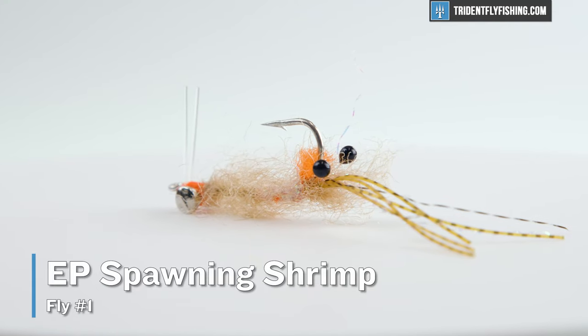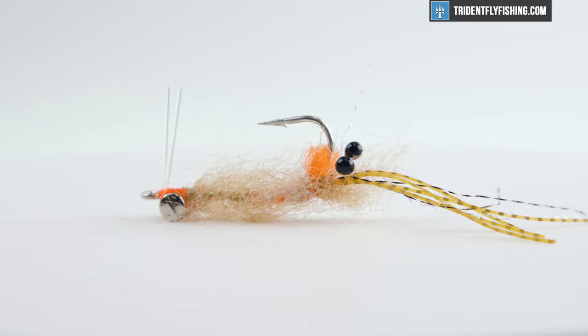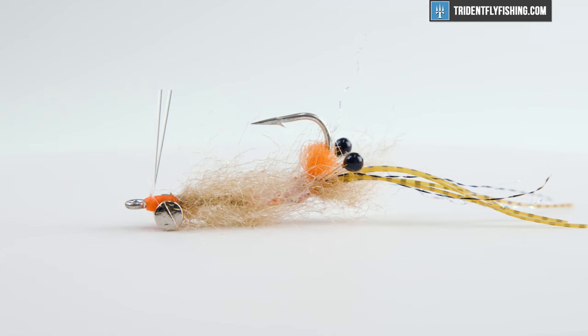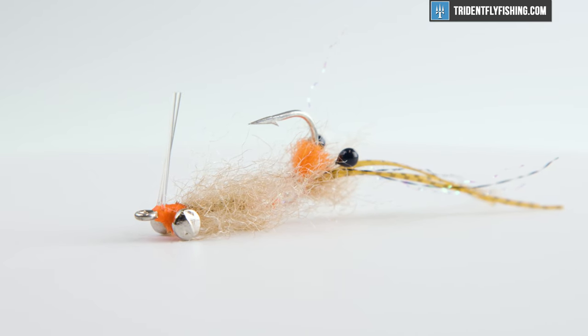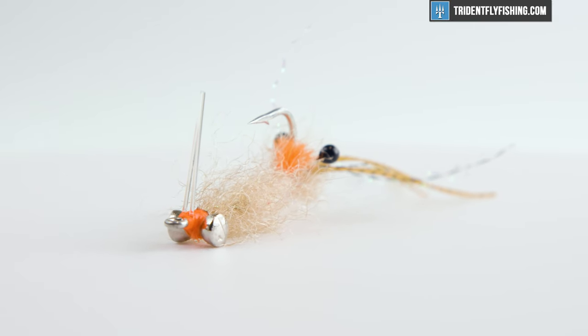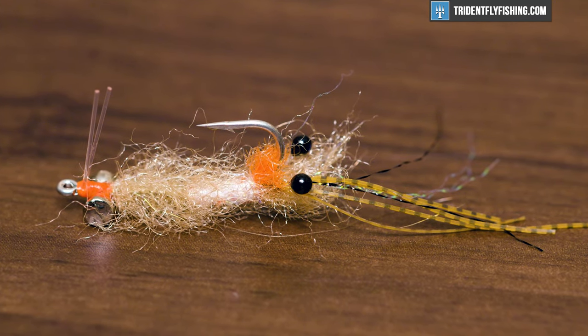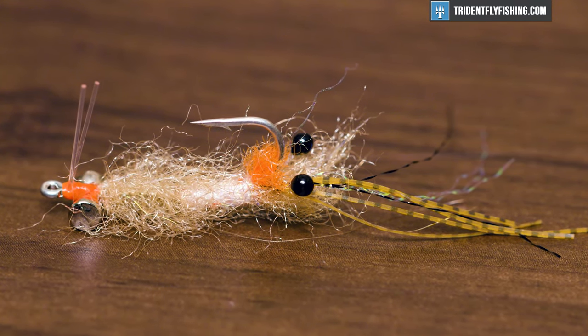Last but not least is my absolute favorite permit fly, which is the EP Spawning Shrimp. I've caught more permit on a spawning shrimp than any other fly — it's just an absolute killer pattern. Mexico, Belize, Florida Keys, Seychelles, Australia — if there's permit, they will eat this. And not just permit, but pretty much anything that swims in a flats environment will probably eat this EP Spawning Shrimp. It's a super well-designed fly that comes in lots of sizes and weights so you can match it to the conditions, and it's got a great hot spot that seems to bring in fish a little bit better than Virka's pattern.